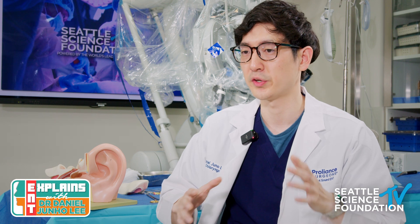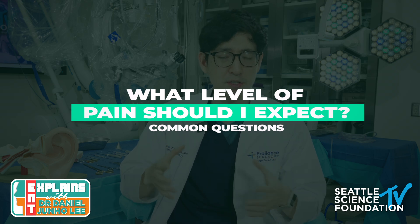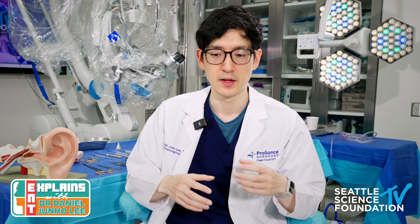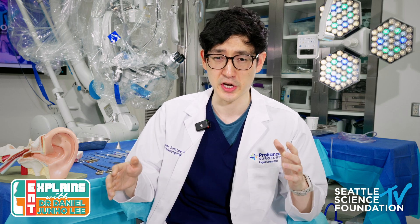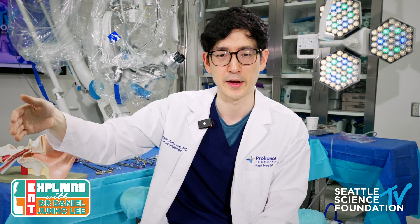When talking about what to expect after ear surgery, I like to explain it in two buckets: things you will definitely experience, and things you may experience. Number one is pain. Ear surgery is generally not as painful as, say, hip replacement or major abdominal surgery, but everyone perceives pain differently. Some patients feel fine the next day after a big surgery; others may have significant pain for a week after a small procedure. On average, most patients feel pretty sore for two to three days, with continued improvement by the end of the week.